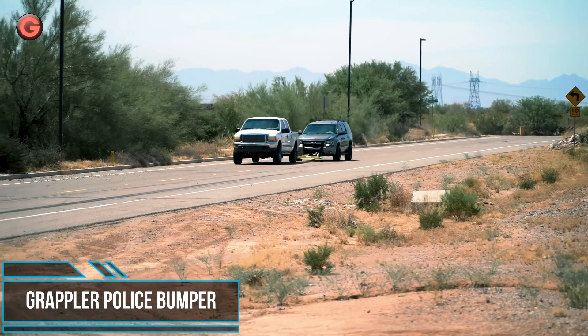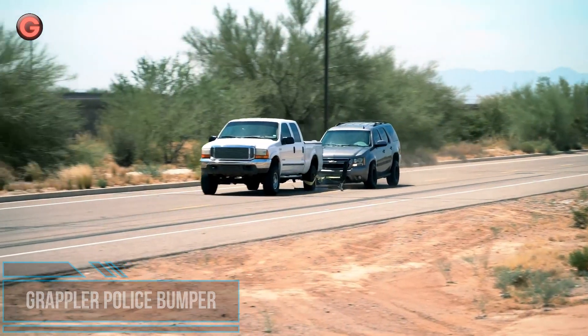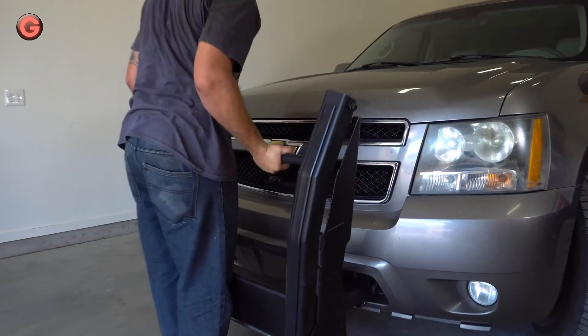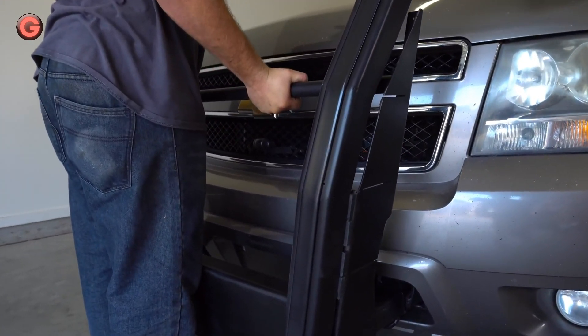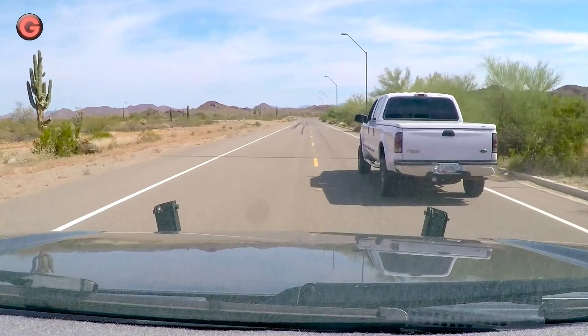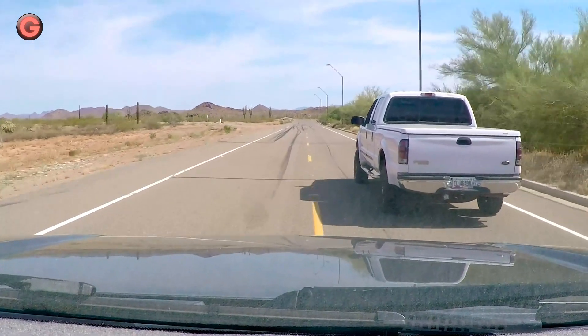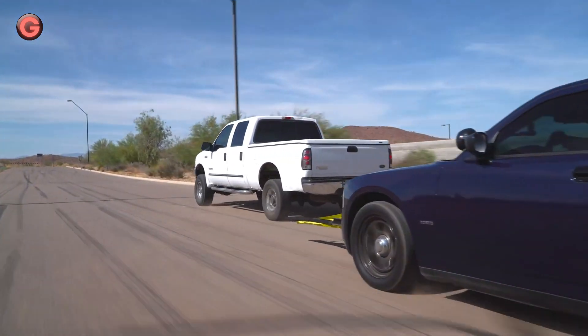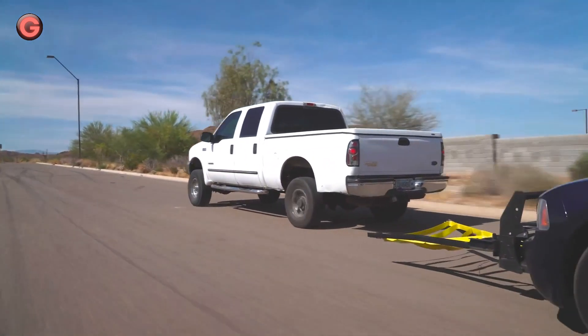The Grappler is a netting system which can be deployed from a police vehicle's front bumper to capture and lock the rear wheel of a suspect vehicle. It works by using a heavy-duty nylon net that can be lowered from the front of the pursuing police vehicle with the touch of a button to snag the rear tire of the suspect vehicle, wrapping around the axle.